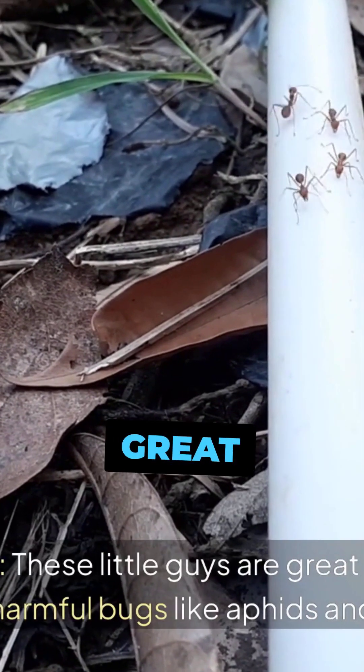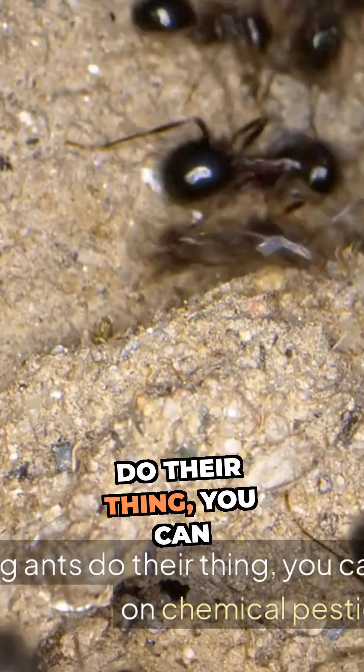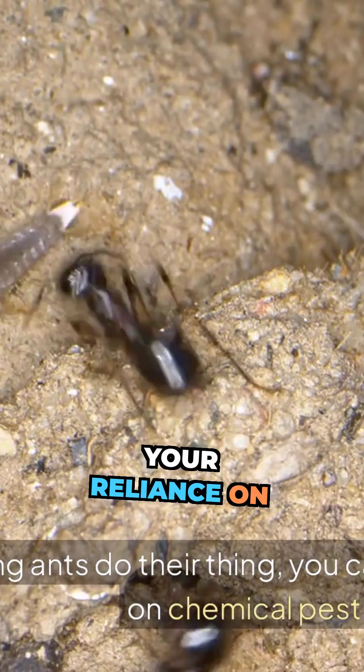Number 6. These little guys are great at pest control, eating harmful bugs like aphids and caterpillars. By letting ants do their thing, you can reduce your reliance on chemical pesticides.